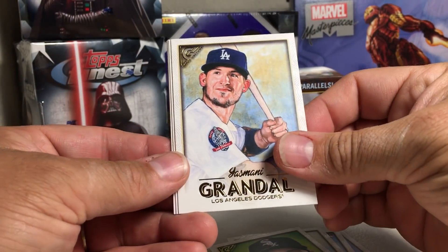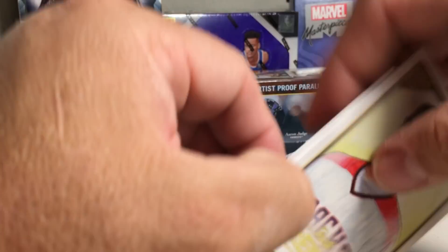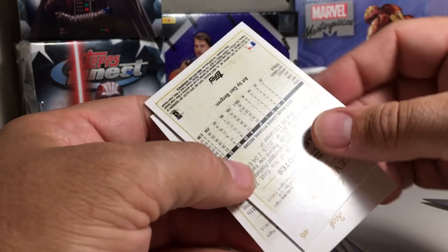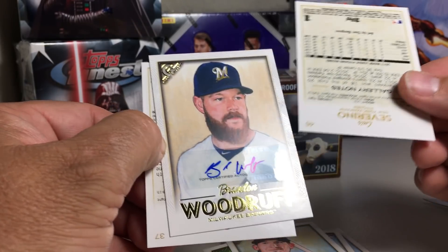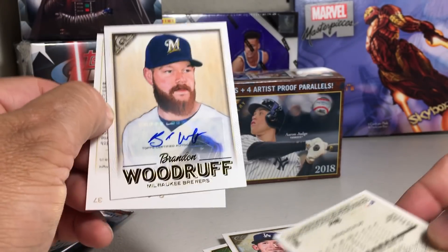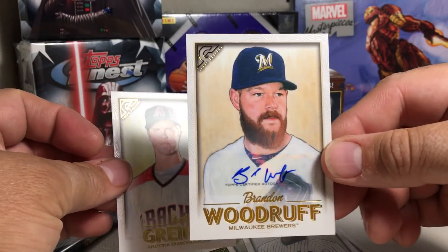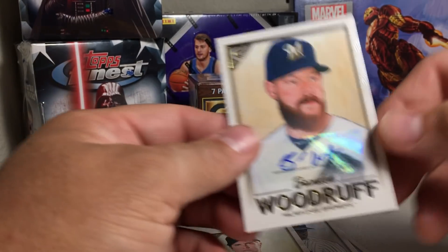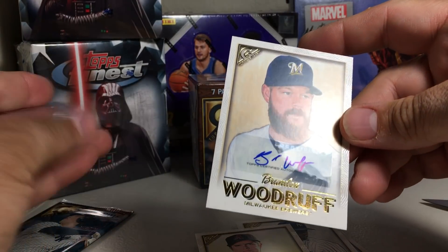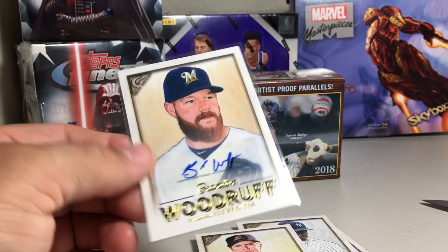Yasmani Grandal — is that Greinke? Oh, if this is an auto... it'd be like total justice as I always pull Brandon Woodruff autos. Brandon Woodruff auto! That's pretty awesome, I got an auto out of my box. There's also a Luis Severino, but it's just hilarious to me that it's Brandon Woodruff. I know he's a good pitcher, but I just seem to pull his auto every time in Topps. I'm exaggerating, but pretty crazy — Brandon Woodruff auto, nice.